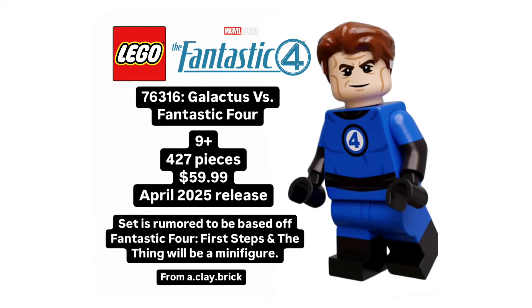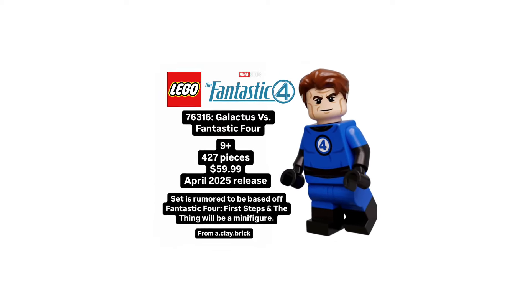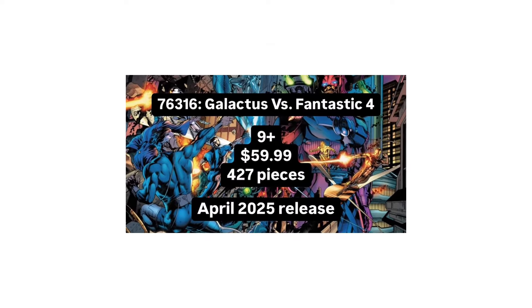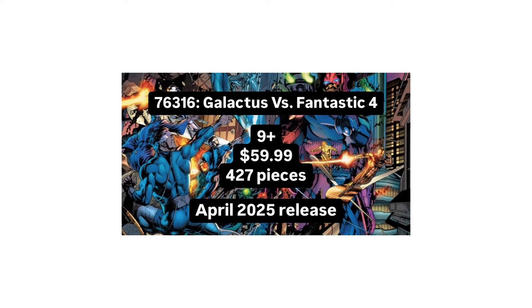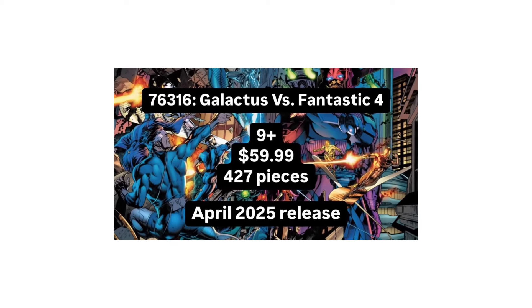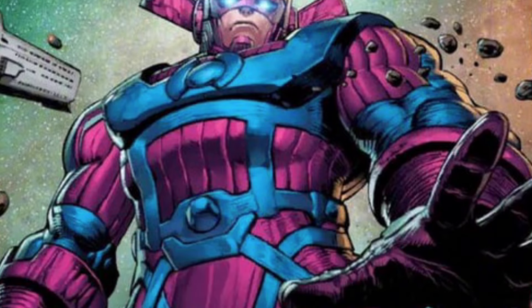Everything we currently know before the updated information is that 76316 Galactus vs. the Fantastic Four was originally rumored to be a comics-based set, releasing in April of 2025. The rumor was 427 pieces with a $60 price tag — not a terrible price per piece, but not great. It was long rumored we'd see all four Fantastic Four minifigures, and it's been known for a while that the main build was going to be a brick-built Galactus.